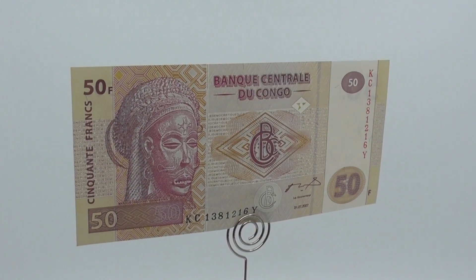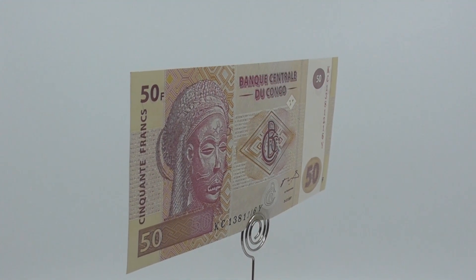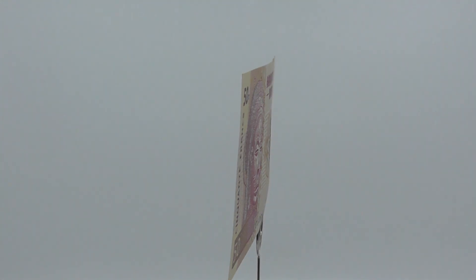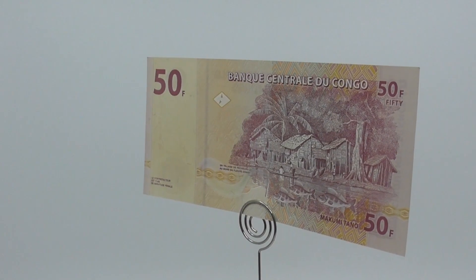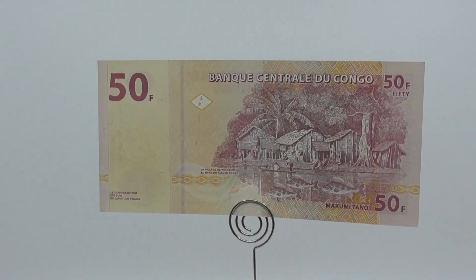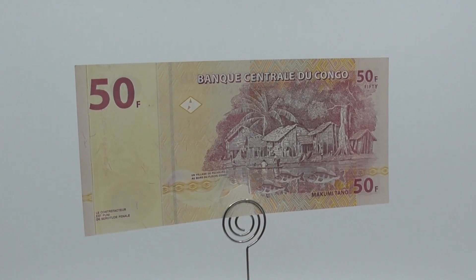500 francs were introduced in the 1940s, with 10,000 francs introduced in 1942. In 1952, the Central Bank of Belgian Congo and Rwanda-Urundi introduced notes for 5, 10, 20, 50 and 100 francs, with 500 and 1,000 francs added in 1953. In 1961, the National Bank of Congo introduced notes for 20, 50, 100, 500, and 1,000 francs, some of which were issued until 1964.